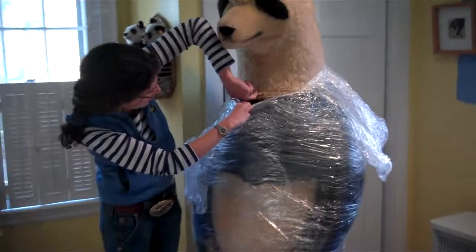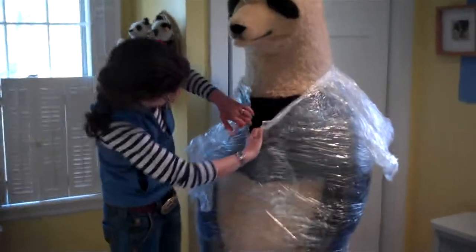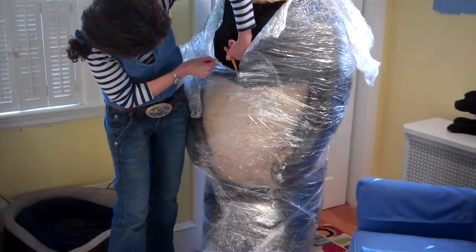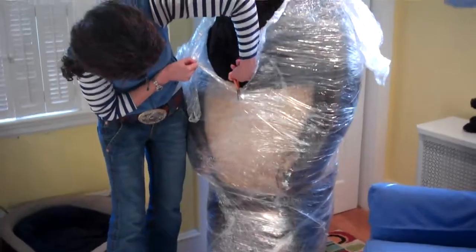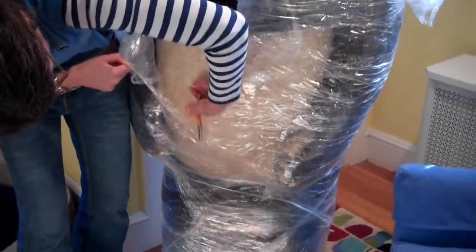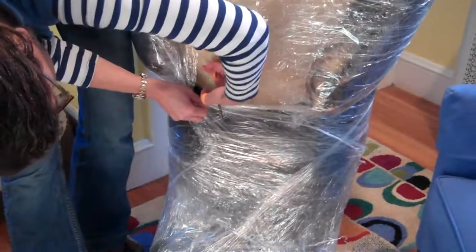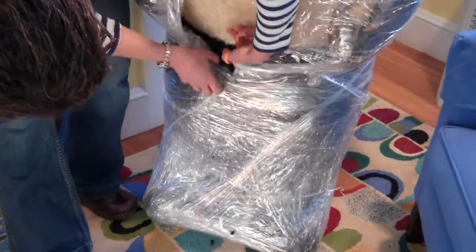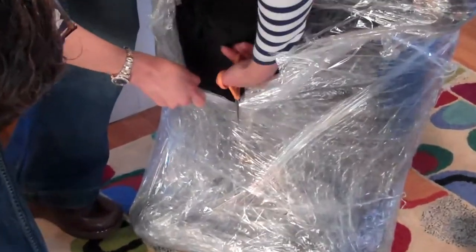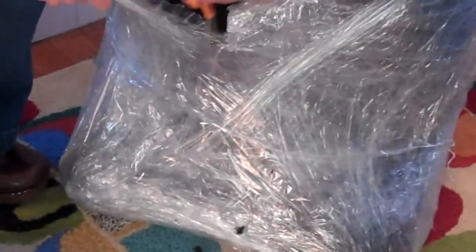I've never heard of anything like this. I've never seen any reference to it in any book. I've given him a little trim by mistake. We're almost there. My hand is very tired. So are the scissors. But it will all be worth it.